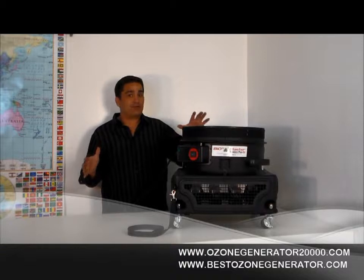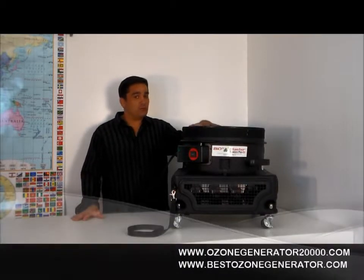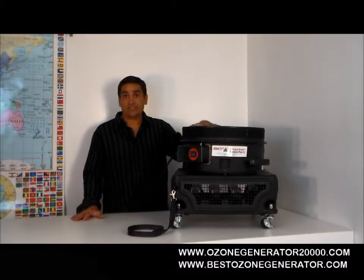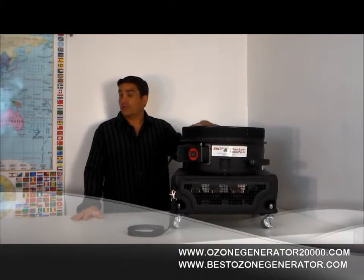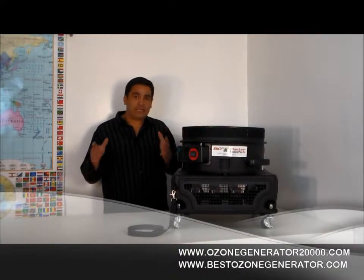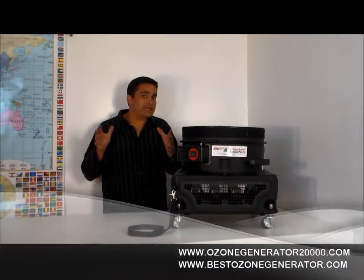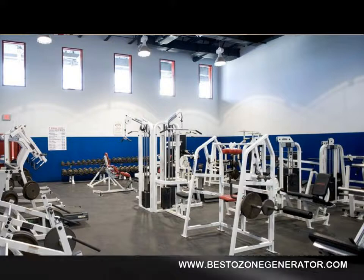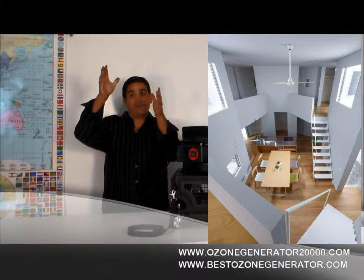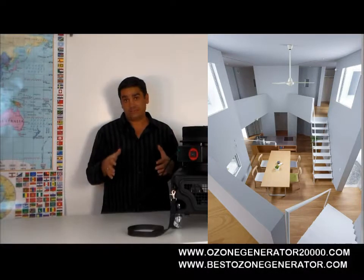But if you're a commercial contractor and you routinely do big buildings — buildings with high ceilings, gymnasiums, schools, commercial buildings — what you need is a machine that can get the ozone way up. And it's not really practical to hang an ozone machine off of a ladder if you've got a 20, 30, even 40 foot ceiling.